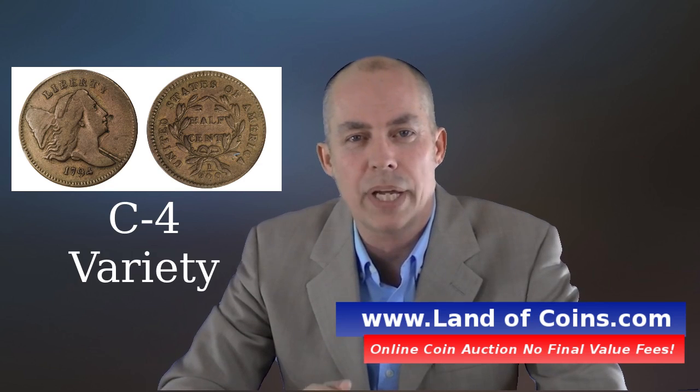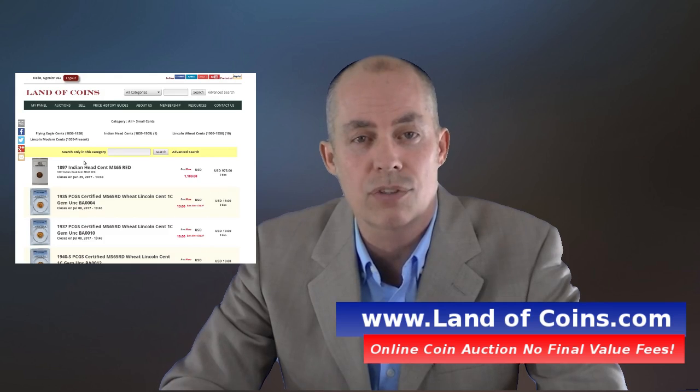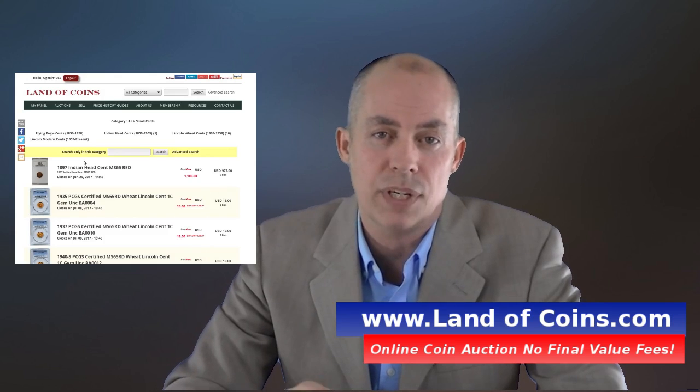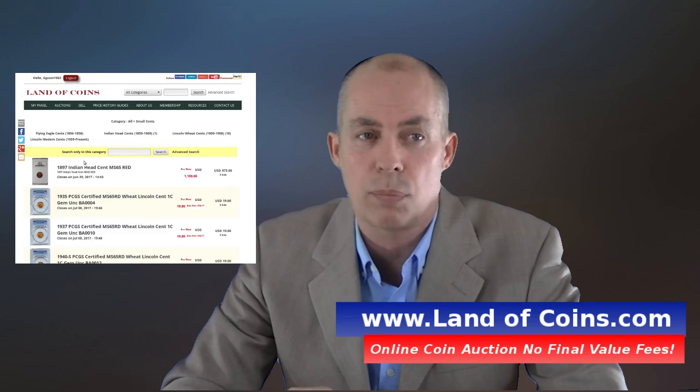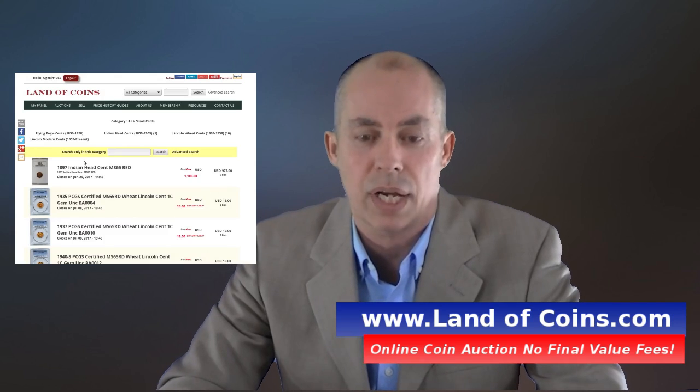If you don't know what Land of Coins.com is, it's a rare coin online auction website where you can buy and sell coins with no transaction fees — no buyer's fees, no seller's fees. Just a small monthly payment and you can sell an unlimited amount of coins. Check it out if you haven't already: Land of Coins.com.